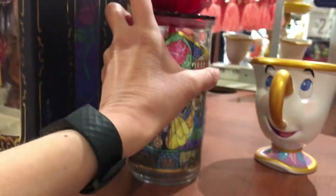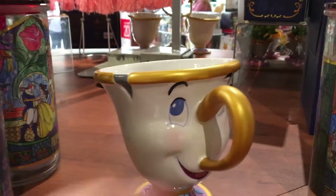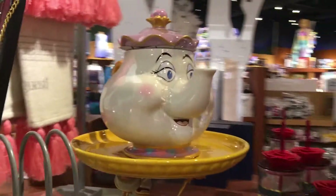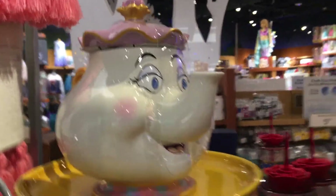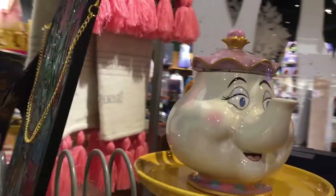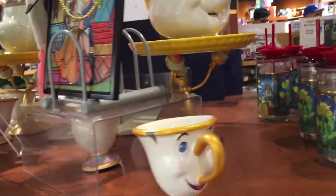That capsule is going for $27.99. They also have the little Chip cup right here. They have a whole bunch of little items down there, and some displayed up high so you can see them — like Mrs. Potts right there. She's like a tea kettle. I don't know if you can actually make tea in her, but she'd be pretty cool to have in the kitchen with little Chip.